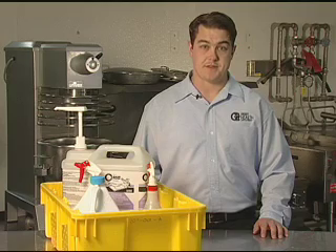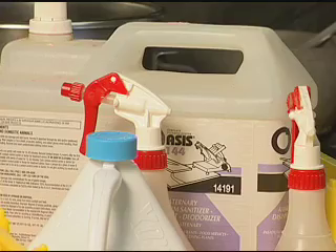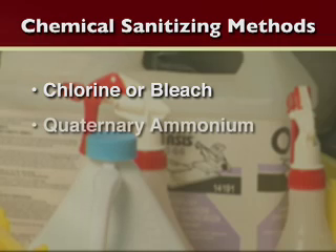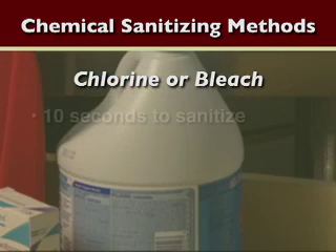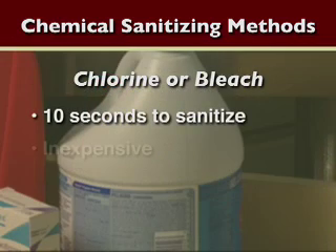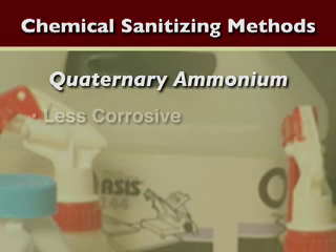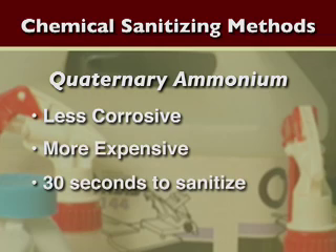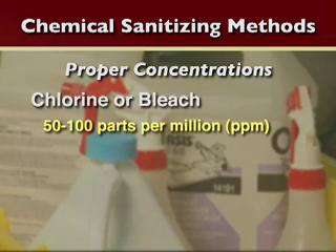There are two effective methods of sanitizing a food contact surface: chemicals and heat. There are three acceptable chemical sanitizing methods: chlorine, quaternary ammonium, and iodine. Iodine is rarely used in food establishments. Chlorine or bleach only takes 10 seconds to sanitize — it's cheap and very effective, but it can also be corrosive. Quaternary ammonium, on the other hand, is less corrosive to equipment but can be more expensive and requires a longer contact time. Both are widely used and effective for sanitization of food contact surfaces.